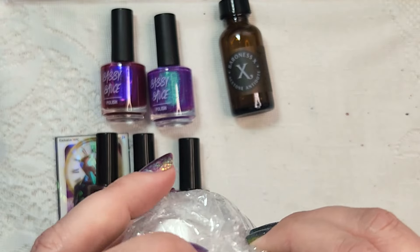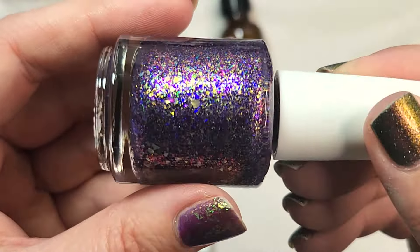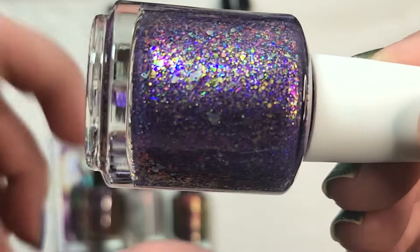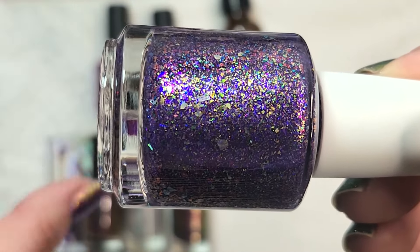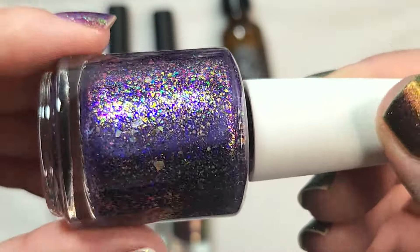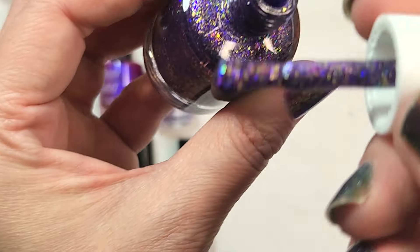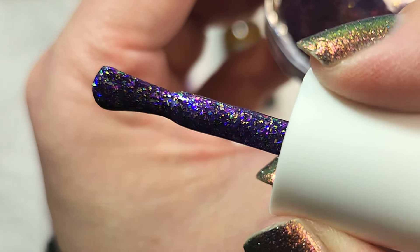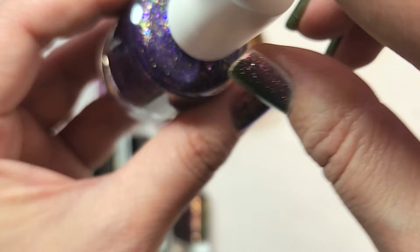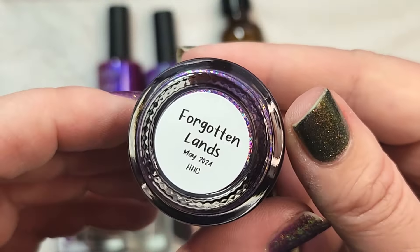And then one more polish I got for that month. This looks like it is Cuticula and this one is called Forgotten Lands. This one had definitely caught my eye because look at how many colors there are in this. This kind of reminds me of one of the Moon Cat polishes from their Powderpuff Girls collection — I think it might have been Chemical X, which had a ton of different kinds of flakes in it similar to this. This one is a purple base and then it's got all of these amazing flakes: golds, greens, blues, purples, and fuchsia shifts in there as well. That was Cuticula's Forgotten Lands.